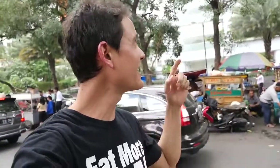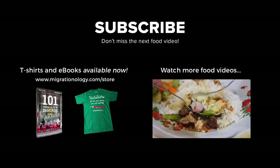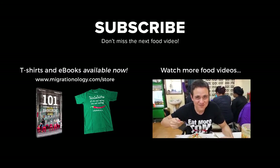The Intercontinental is just down the road, and right behind us is a mall called CityWalk Sudirman.